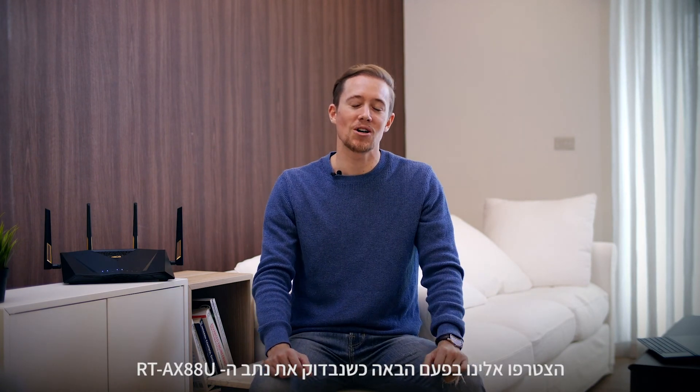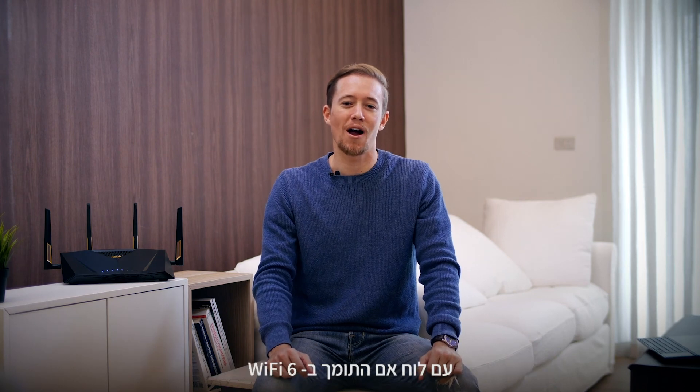Tune in next time as we test the RT-AX88U with a Wi-Fi 6 enabled motherboard. Thanks for joining us.